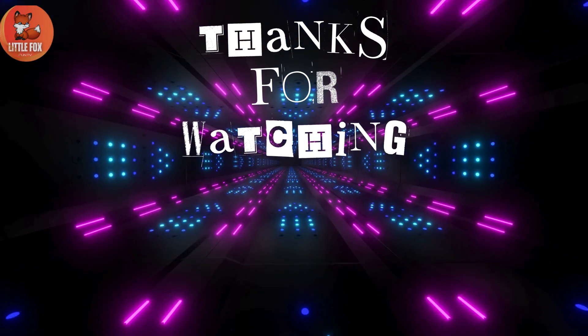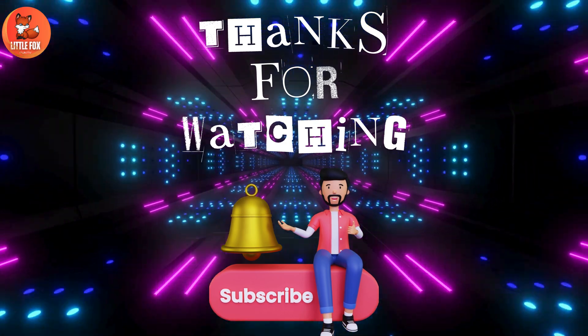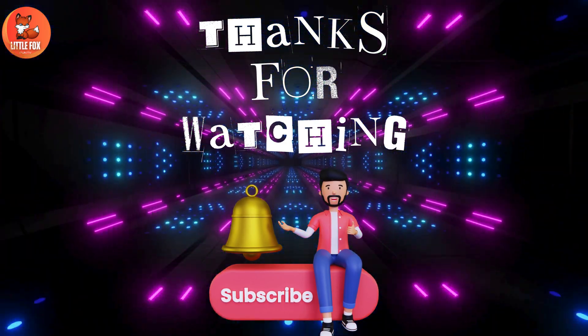Thanks for watching. Please press the bell icon to subscribe to my channel.